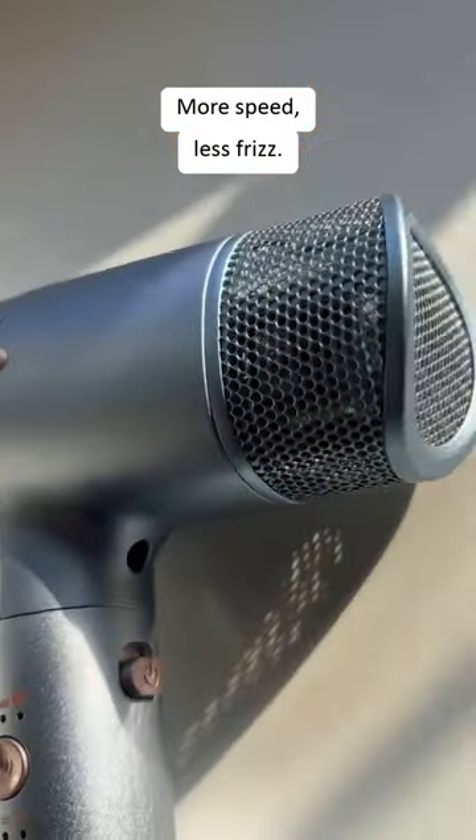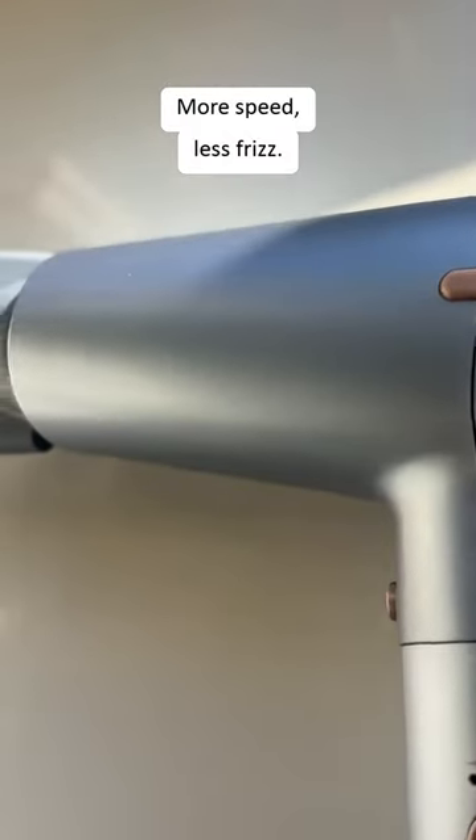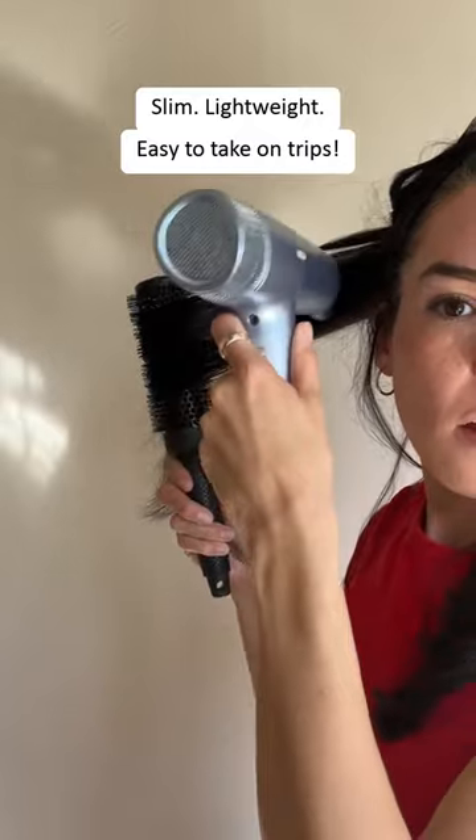Another reason why I love this product is because I work out at least five times a week, and this fits so perfectly into my bag because it's lightweight. Fun fact about this product is that it spins 90k per minute and it's five times faster — this is exactly why I wanted to try it.